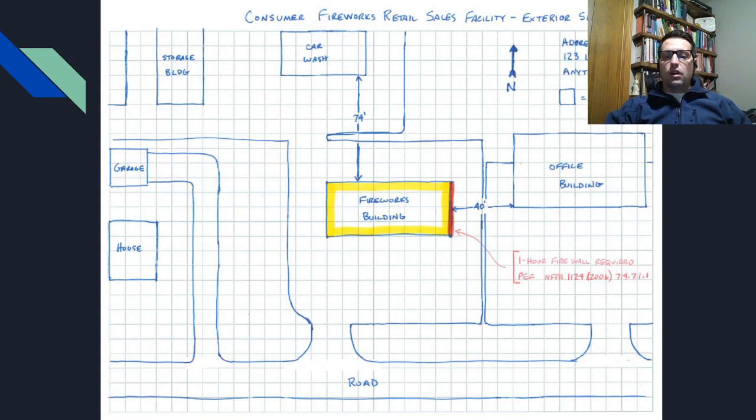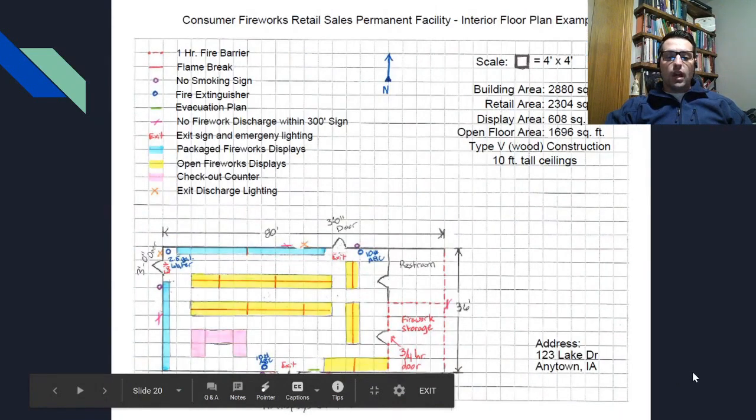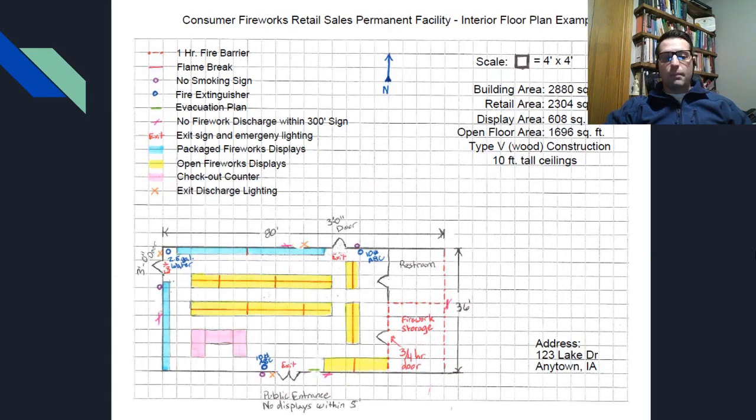Here is a typical example available on our website. One thing to point out is that it does require a one-hour fire separation when the building is located within 60 feet of another building or structure, as indicated on the plan. Looking at the floor plan more closely, you can also see there is a storage room that has to have a one-hour separation from the fireworks floor if there isn't a sprinkler system. In order to maintain that one-hour separation, there has to be at least a 45-minute fire-rated door as well. This is in a nutshell what we ask for on our floor plans.